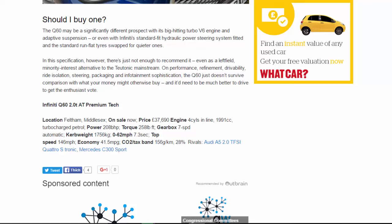Infiniti Q60 2.0t Premium Tech. Location: Feltham, Middlesex. On sale now. Price: £37,690. Engine: 4-cyl in-line, 1,991cc, turbocharged petrol. Power: 208 bhp. Torque: 258 lb-ft. Gearbox: 7-speed automatic. Kerb weight: 1,756 kg. 0–62 mph: 7.3 sec. Top speed: 146 mph. Economy: 41.5 mpg. CO2/tax band: 156 g/km (28%). Rivals: Audi A5 2.0 TFSI Quattro S tronic, Mercedes C300 Sport.